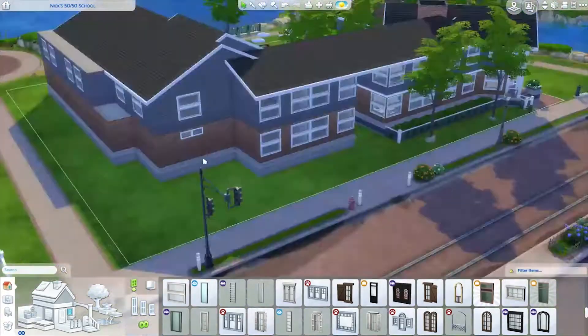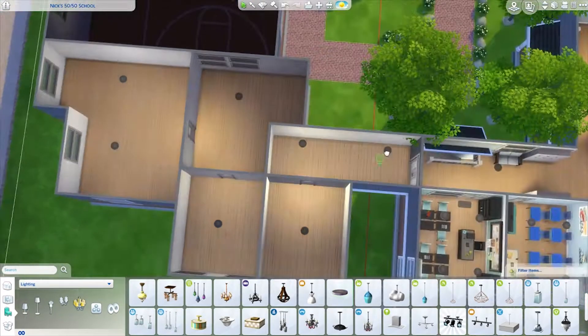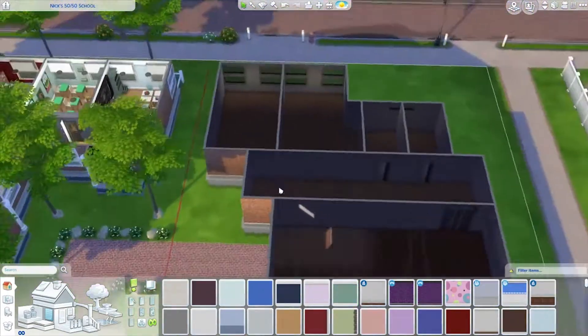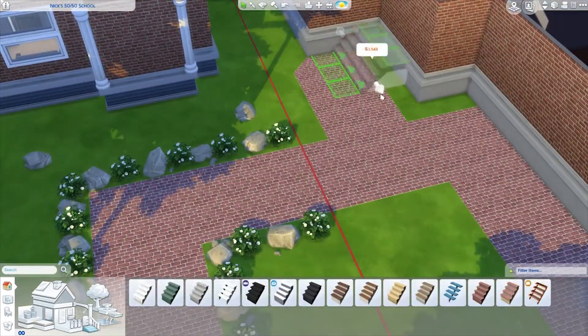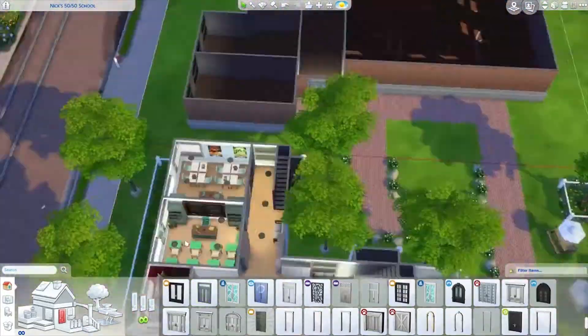You guys definitely have to check out Nick's half — his little classrooms are so cute. The science lab was perfect; that's exactly how science was — you were always at counters. I really like it, I think it was really cute. I tried to make my side match as best as I could. I think it came out okay; you guys can let me know what you think.